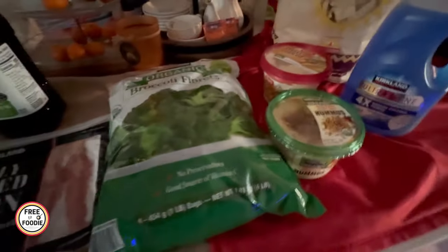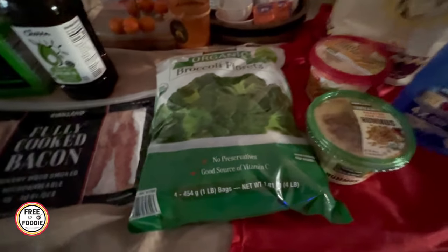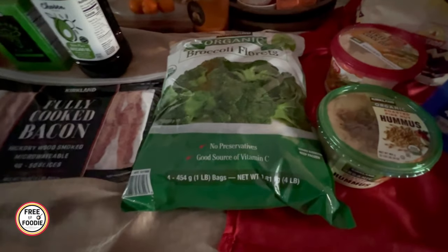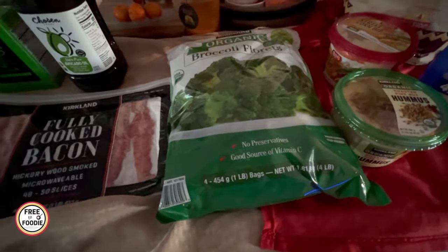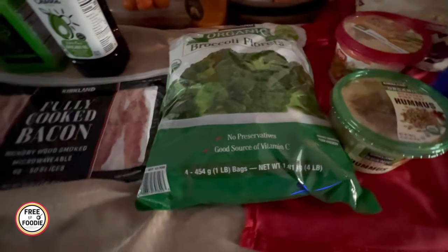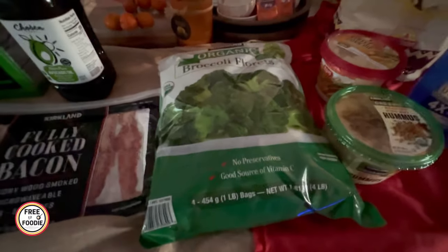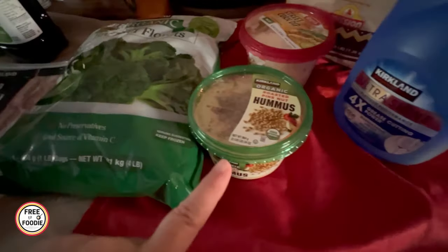I also got the broccoli — it's getting dark so the lighting might look a little crazy. This is about $8 and you get the four pack with really big, big florets. I just use it for everything: broccoli cheddar soup, Alfredo with chicken, as a side dish, and I'll even mash it up and put it in a pasta. Really, really delicious.